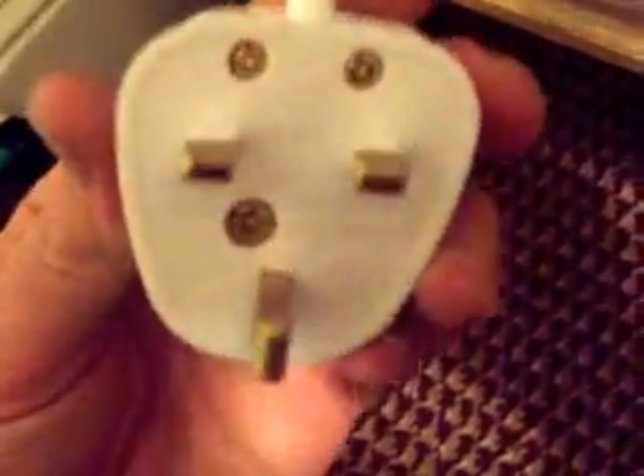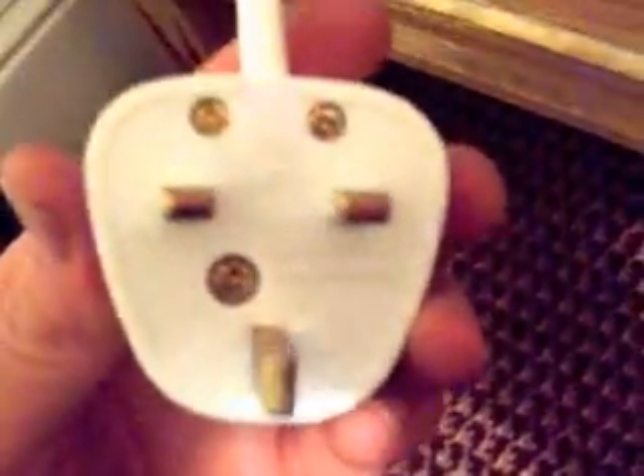I want to show you this — there are these weird looking outlets. Our outlets don't look like that, so in order to use my battery charger, I had to get an adapter, and that's what that is.